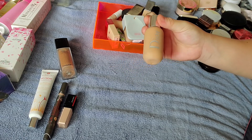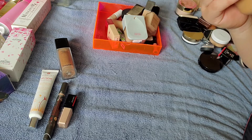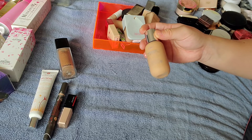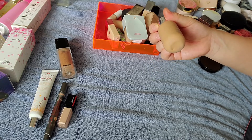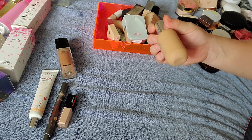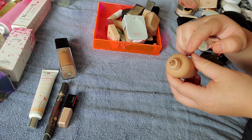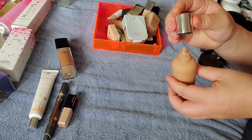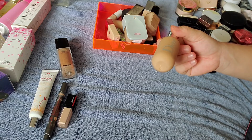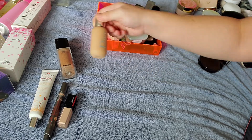The Dior Backstage foundation — when this first released, I do like this a lot. This is shade 2.5N. I do think the shades are darker than what they appear online. I almost bought a full shade darker than this, but luckily I saw some swatches and went with this shade. I hate how messy it is with the squeezy tube — I wish it had a pump. I do think it is probably a little bit darker still for me right now and could have gone down a little bit lighter.